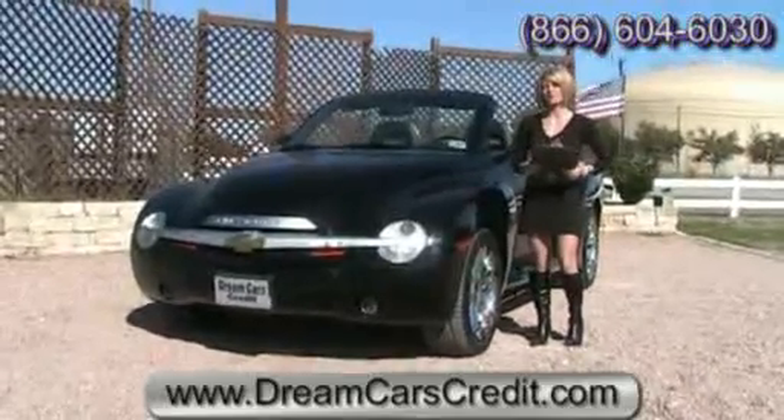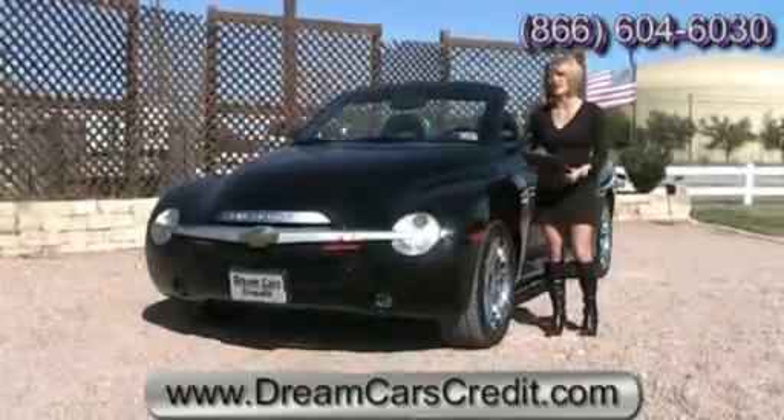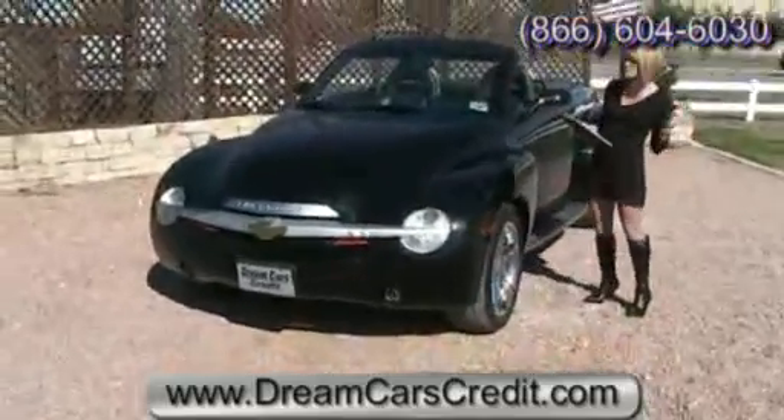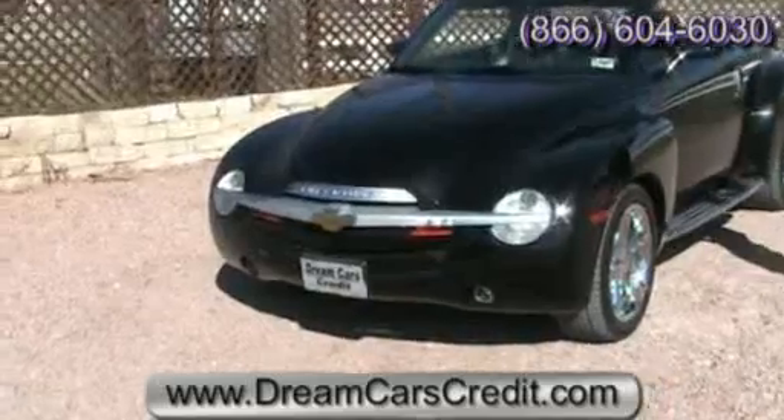Hi, I'm Michelle Chape with Dream Cars Credit. Today we have a 2004 Chevy SSR. Now the SSR, in case you were wondering, stands for Super Sport Roadster, and it's actually the first convertible sport pickup.